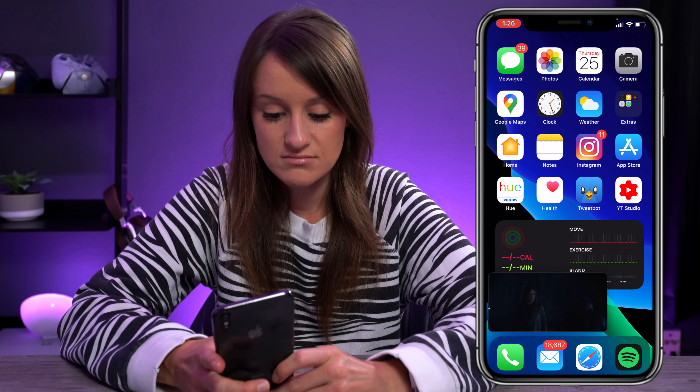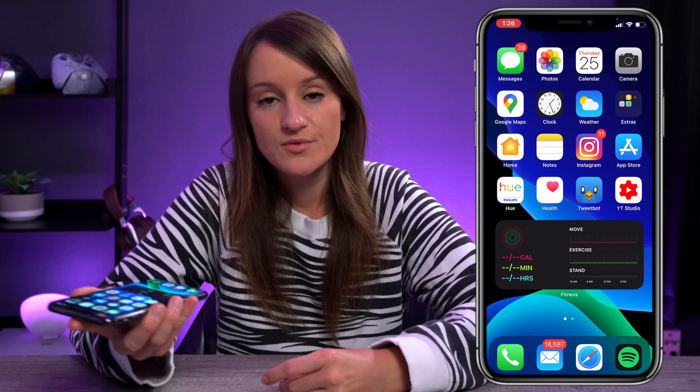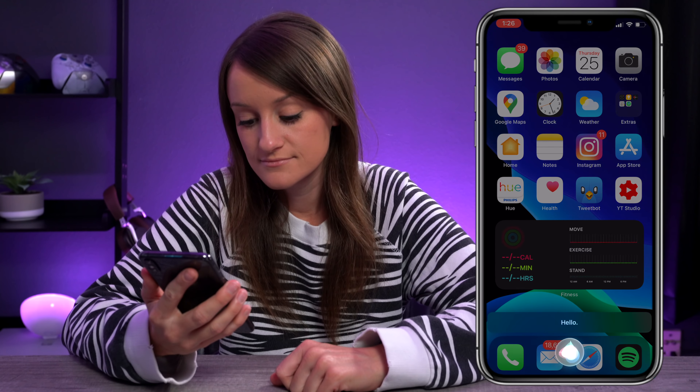We also have the new Siri, which just pops up right at the bottom when you hold it in. Hi Siri. Hello.